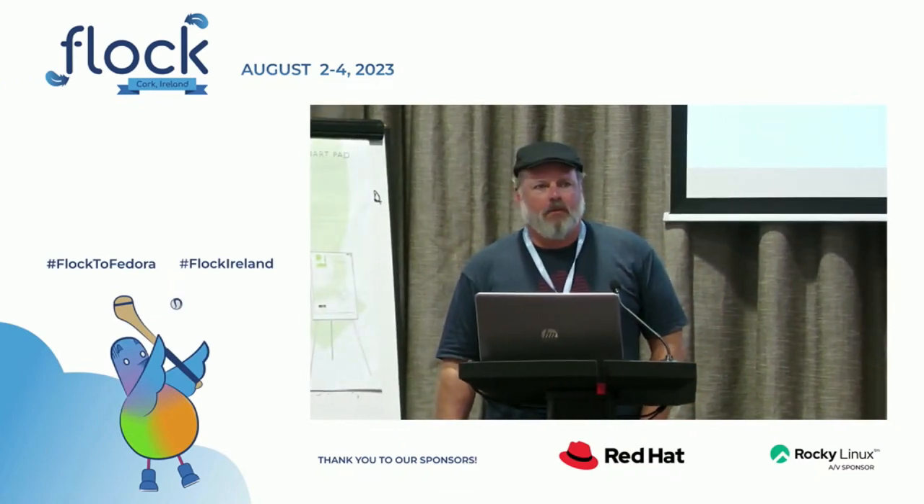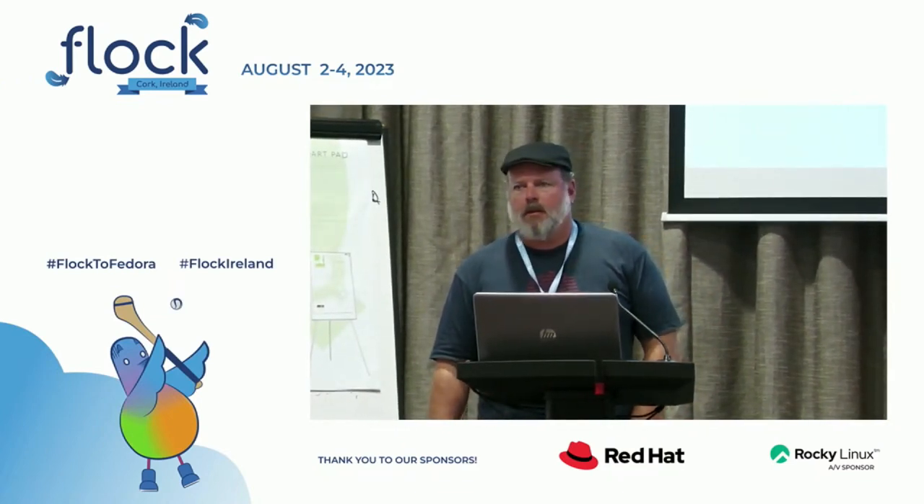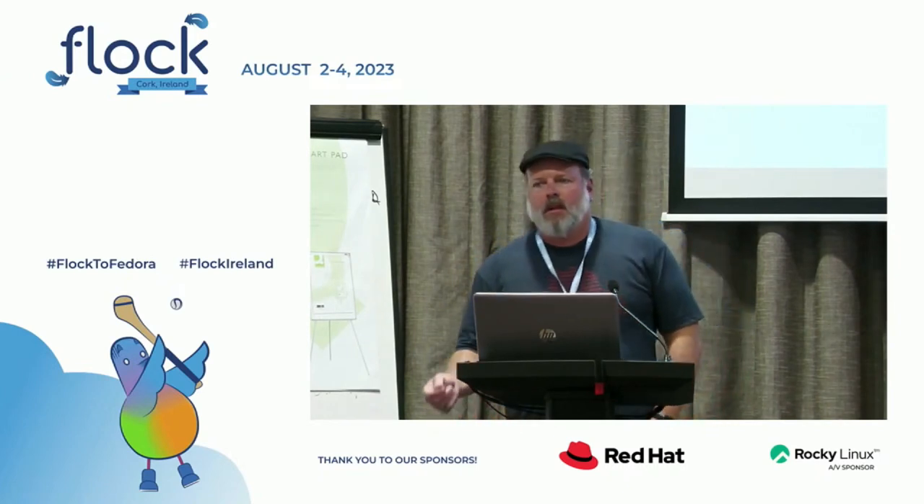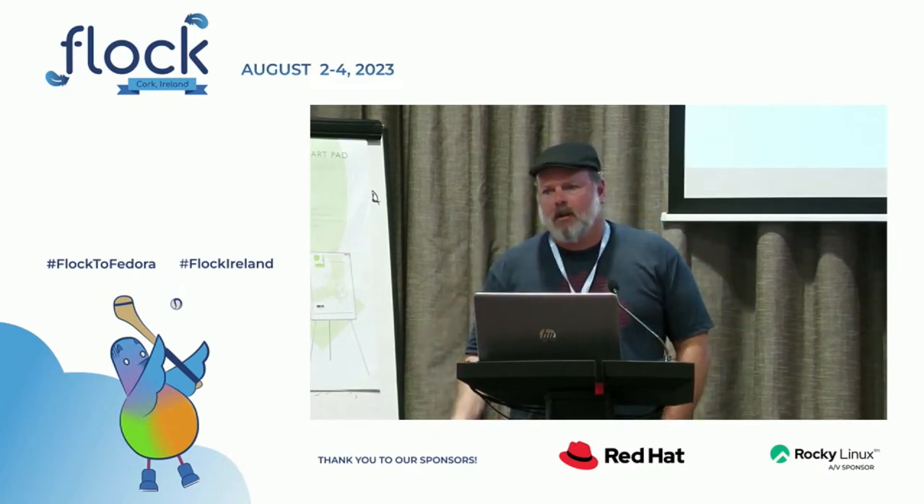My name is Justin Forbes. I'm the Fedora Kernel Maintainer and have been for a disturbingly long time. What I'm going to go through today is the first time we've done the State of the Fedora Kernel Talk since NEST 2020, I believe.